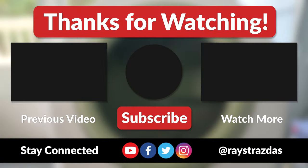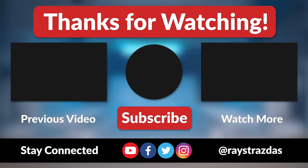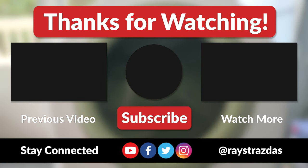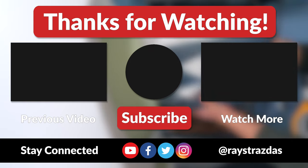Anywho, that's about it for this video, guys. I hope you enjoyed it and found it helpful. If you did and you liked what you saw, be sure to give it a thumbs up and hit that subscribe button because it always helps out the channel. Also, don't forget to follow at Raystrasis on Twitter and Instagram for much more. Until the next one, I'll catch you guys later. Peace!